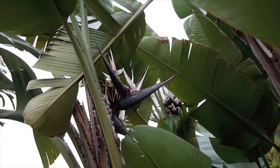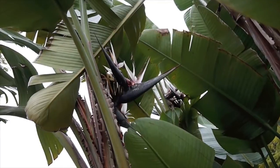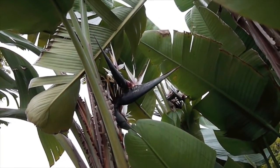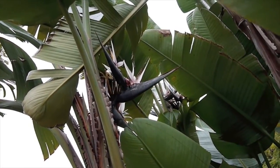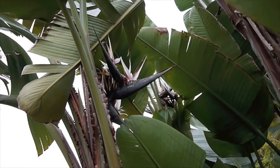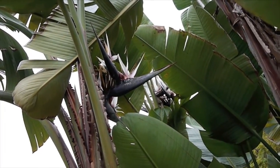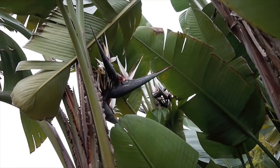And these are the flowers of the giant bird of paradise. They're really big and they're really heavy. There's a lot of sugary nectar in there, and the birds adore them. The orioles and the woodpeckers and the hummingbirds go nuts for that good juicy stuff.